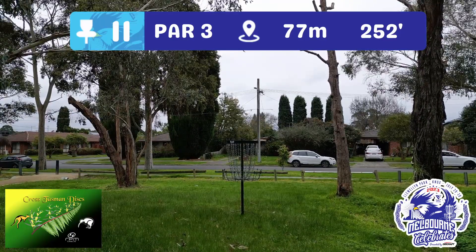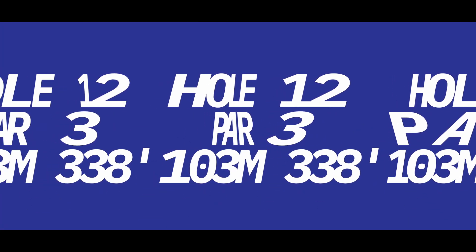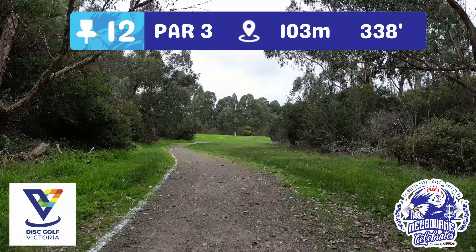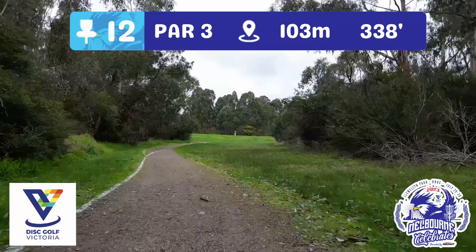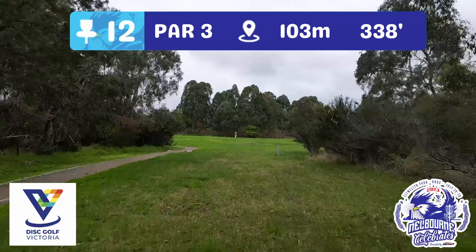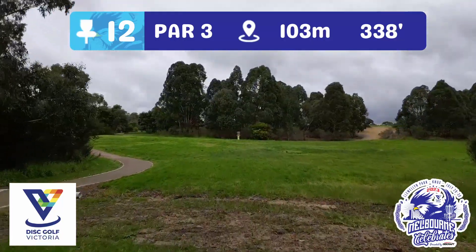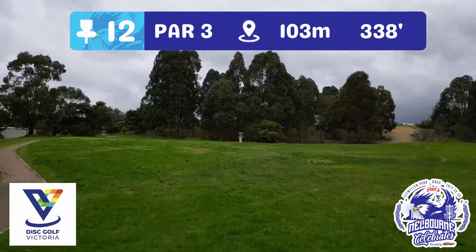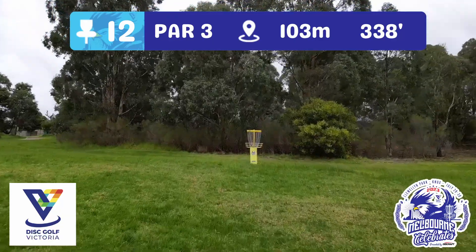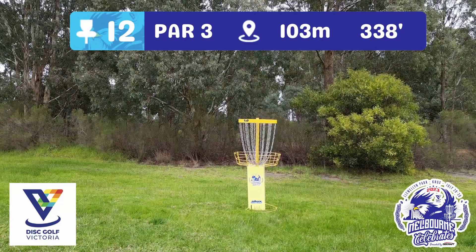Looking forward to seeing Cross Tasman Discs at the tournament. Hole 12, par three — 103 metres, basically straight ahead, brought to you by Disc Golf Victoria. The OB line snakes along the path and follows it around to the left. Very important to have a spotter head up to the corner to make sure no one's coming down that path before you throw your tee shot. That's the only OB — plenty of space to the right to get up onto the green or set up a nice approach.